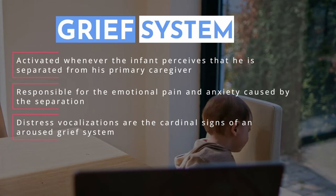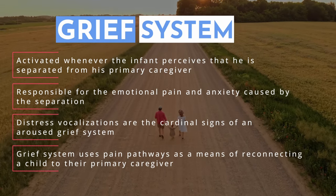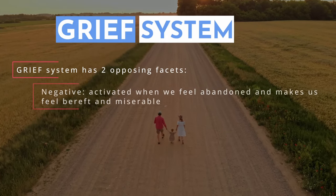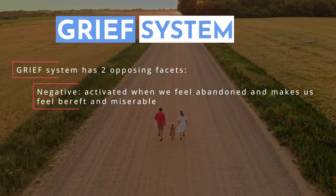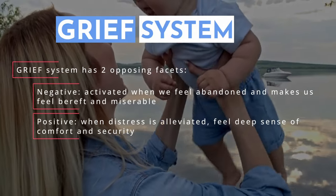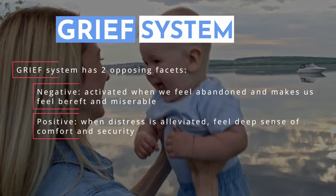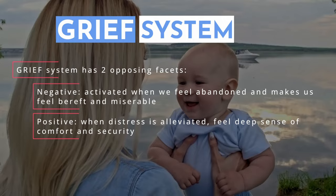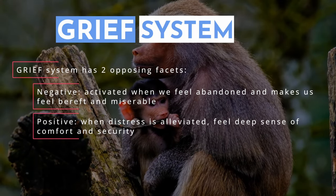Our grief system uses pain pathways as a means of reconnecting a child to its primary caregiver, and it has two prominent and opposing facets. The first is that when we feel abandoned, the grief system makes us feel bereft and miserable. The second facet is that when the distress is alleviated, we feel emotionally stable in our secure attachments and feel a deep sense of comfort and security. When separated, the grief system is activated and we feel pain; when reunited, we're flooded with feel-good chemicals like opioids and oxytocin, and we feel relief.